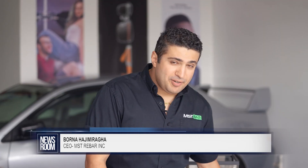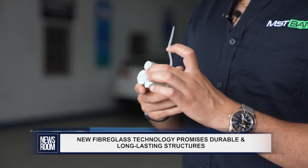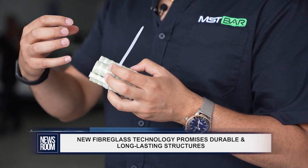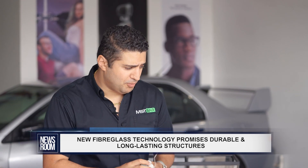The material you're seeing in my hand is MST bar, made by glass fiber reinforced polymer. 82 to 85 percent content is glass and the rest is polymer, using the highest grade of vinyl ester epoxy resin to prevent the material from corrosion.